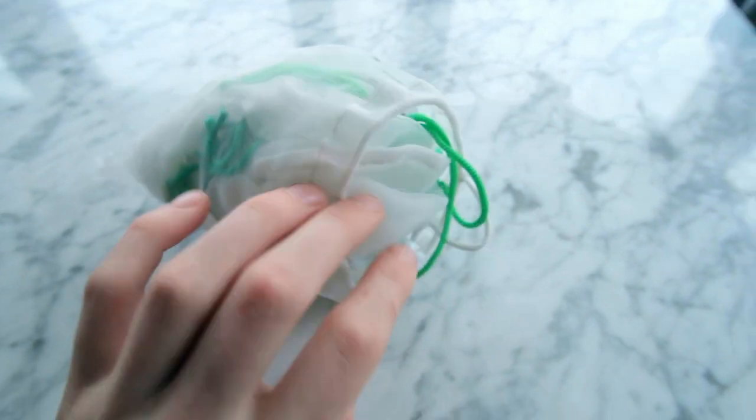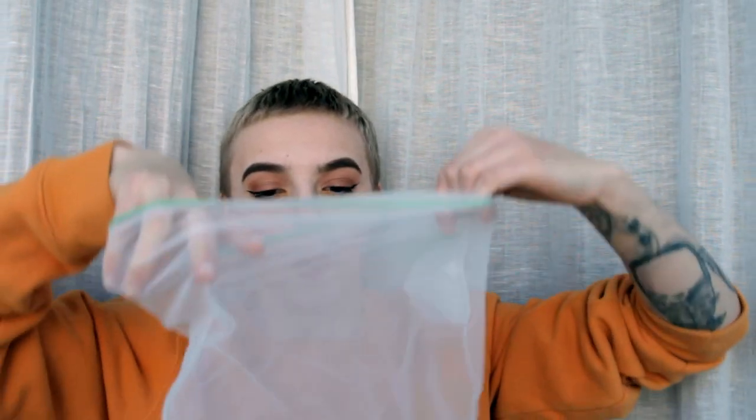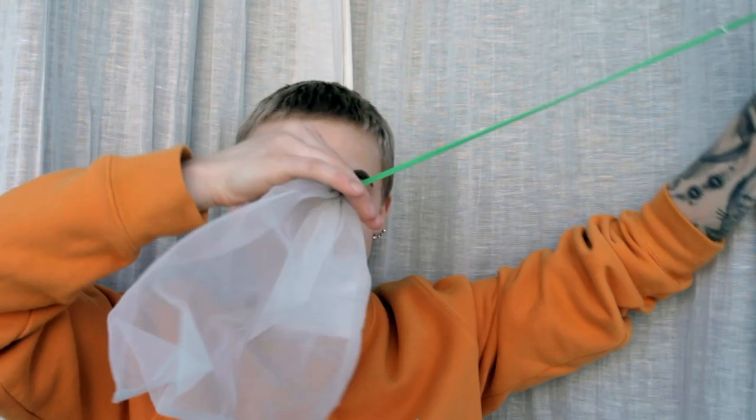Something I recommend everyone to get: Veggio mesh bags. They come in a pack of four or five. You can put your veggies in here when you go shopping, and you don't have to buy any plastic bags. They come in different sizes. I also use them for making my own oat milk, which is very handy.